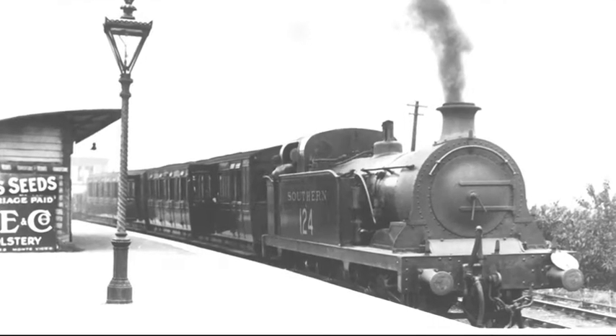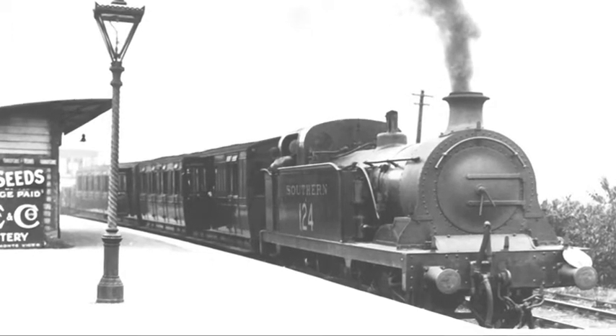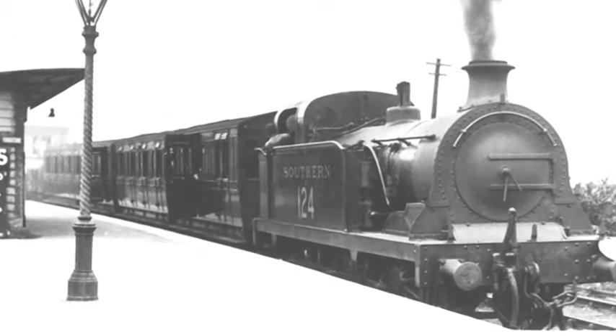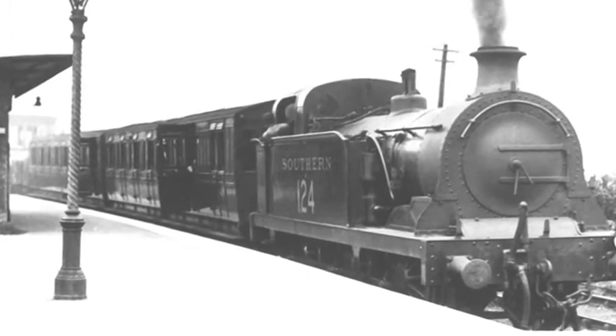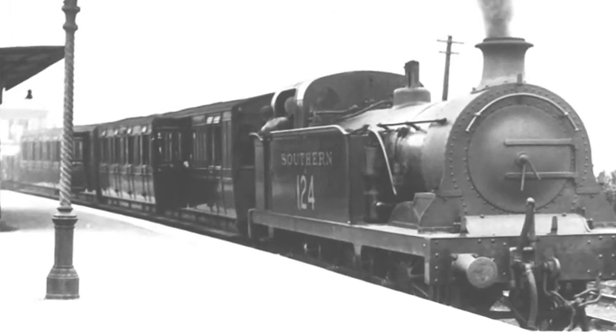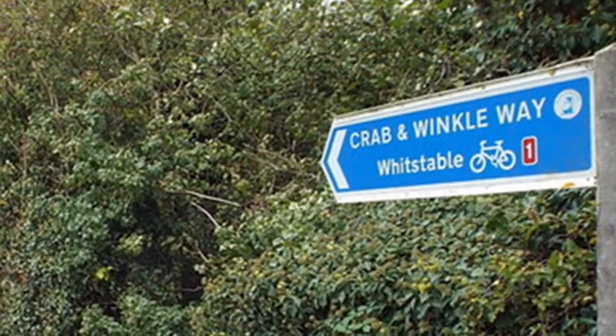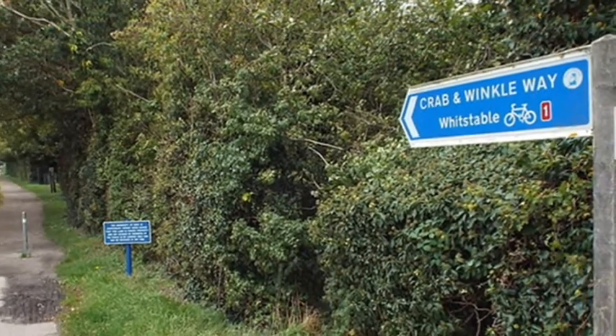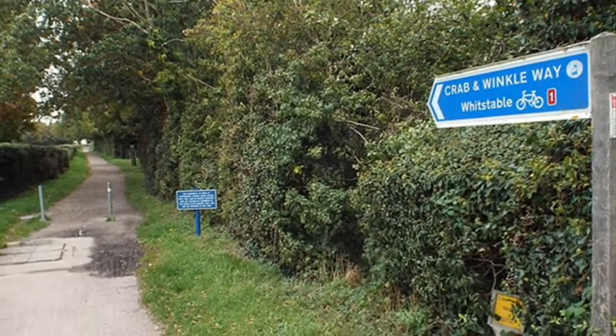Due to Whitstable being a seaside town, the line became affectionately known as the Crab and Winkle line and continued to operate a passenger service for just over a hundred years before becoming goods only. It closed in 1952 and now serves as a footpath and cycleway between Canterbury and Whitstable.